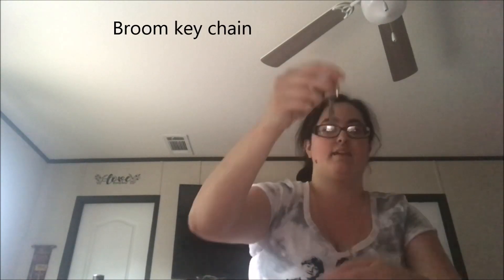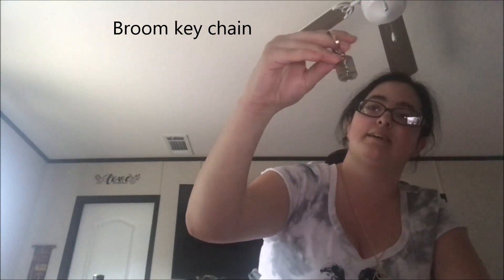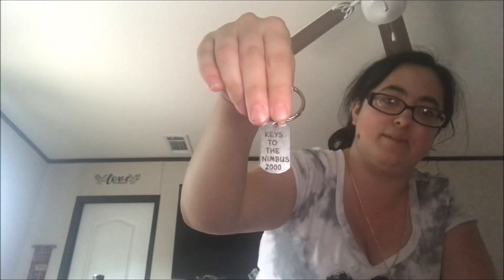I'm pretty sure these are all going to be jewelry because the packages are all small. But I did order way more than this — I'm just waiting on it to come in, so there will be a part two. Nope, I was wrong — this one's actually a keychain. It says 'Keys to the Nimbus 2000.' I'm going to put this on my keychain. I like that one!